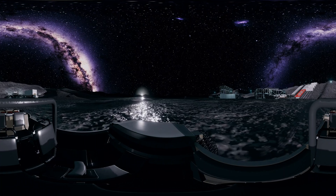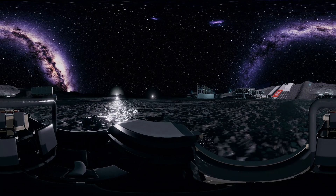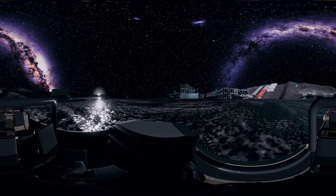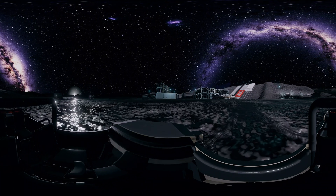The rover is currently traveling through a large crater at the south pole of the moon. This crater is known as the permanently shadowed crater, where sunlight does not reach. The crater is covered with lunar sand called regolith, which contains water.